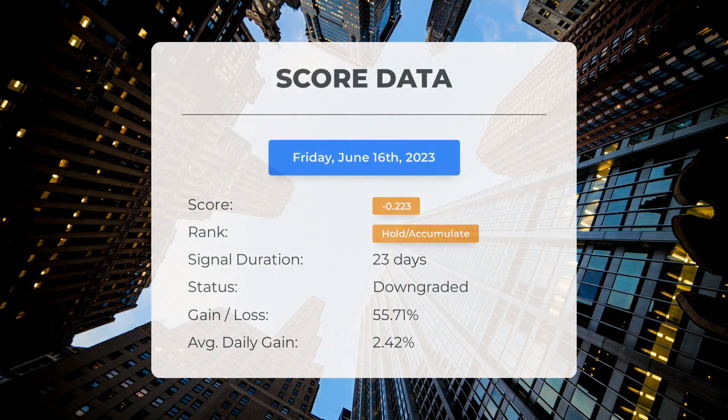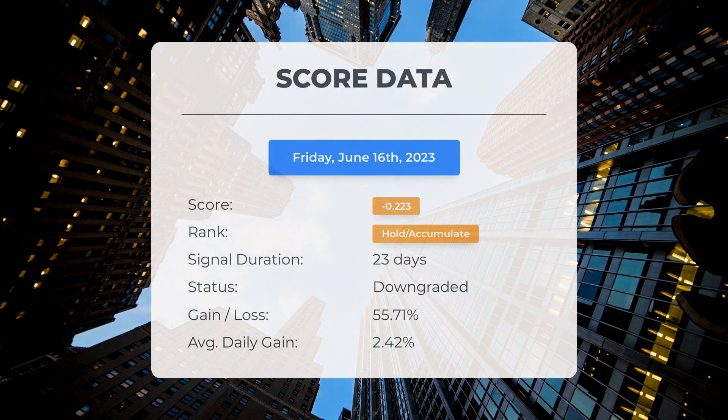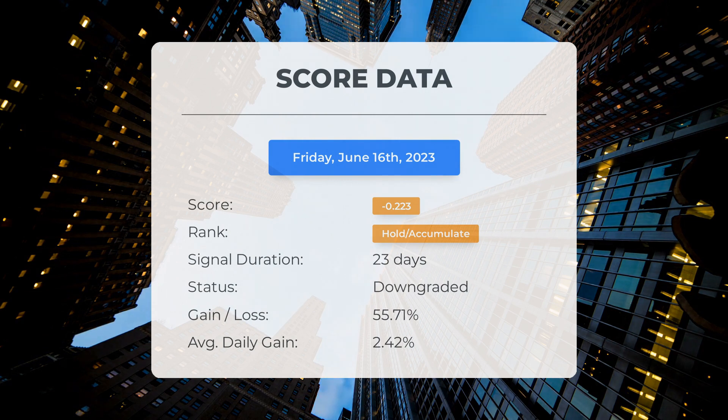During this period, the stock has outperformed our expectations with a gain of 55.71% since we first recommended buying MicroVision 23 days ago. This translates to an average return of 2.42% per day since it was listed as hold/accumulate.